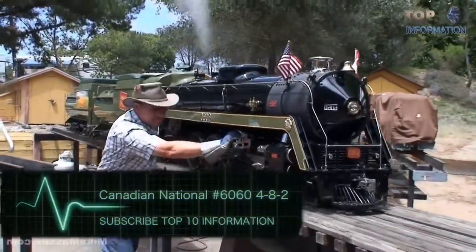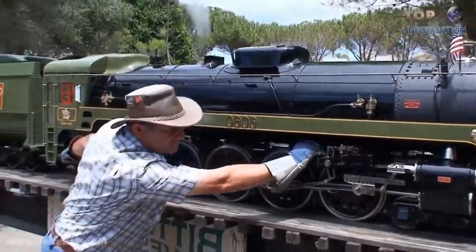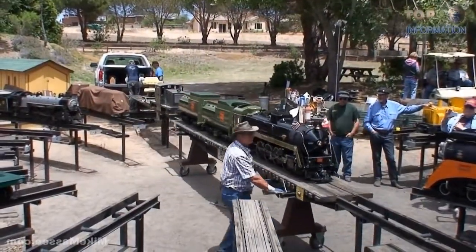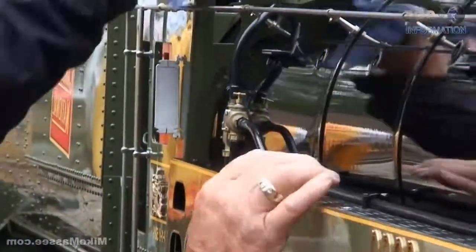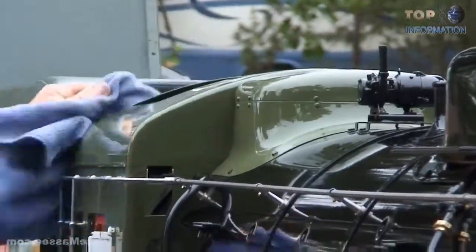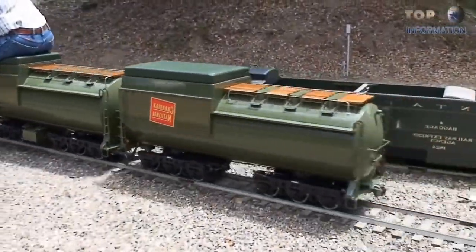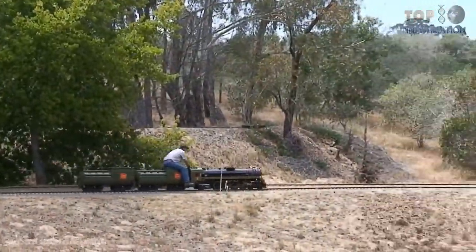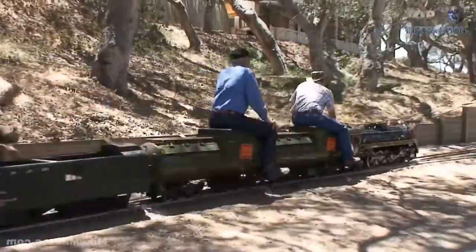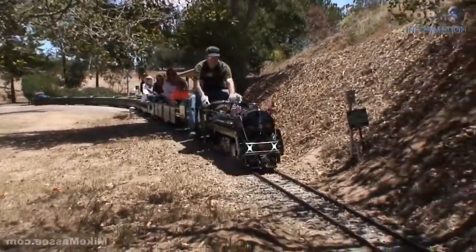Canadian National No. 6060-482 — Ernie Beskawinnie put approximately 7 years and 35,000 hours into the design and construction of this flawless 7.5-inch gauge live steam locomotive. It is nearly entirely constructed out of stainless steel and is slightly larger than 1/8th scale. The operating pressure is 150 psi and develops about 483 pounds of tractive effort. It can pull a train of 48 people without blinking. Here is Ernie firing up and running the locomotive at the Bitter Creek Western Railroad.